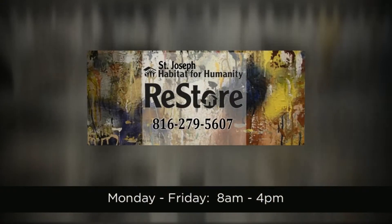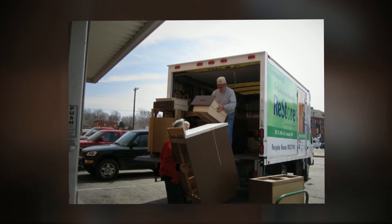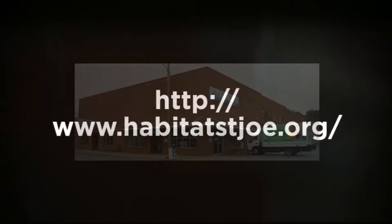Call 816-279-5607 for information on donations or our store hours. Or visit our website at www.habitatsaintjoe.org.